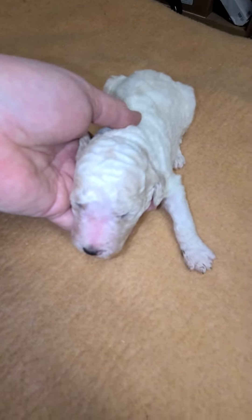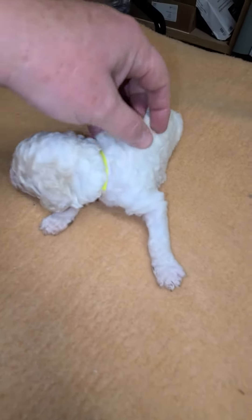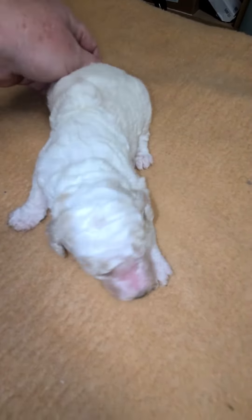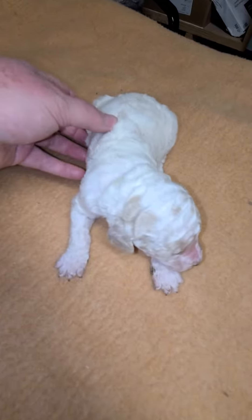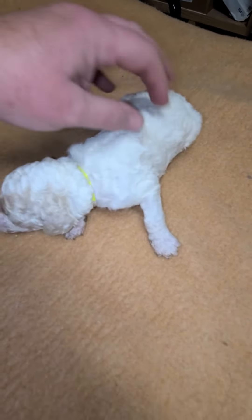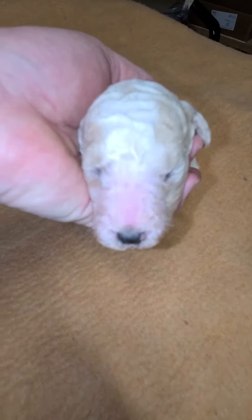He's so sweet. He's very snuggly. You're a sweetie. They are starting to learn their voices a little bit, so they're learning some grunting and growling. No barking yet, but that'll come soon. Hi, baby.